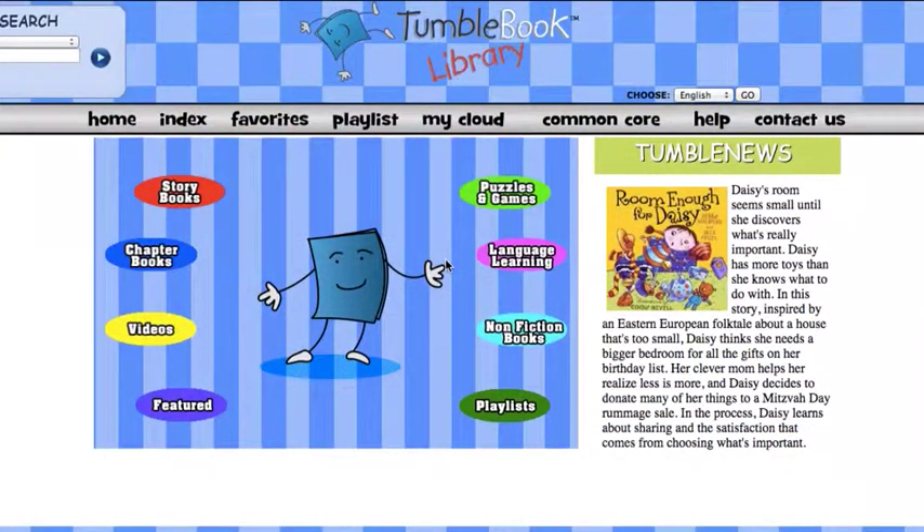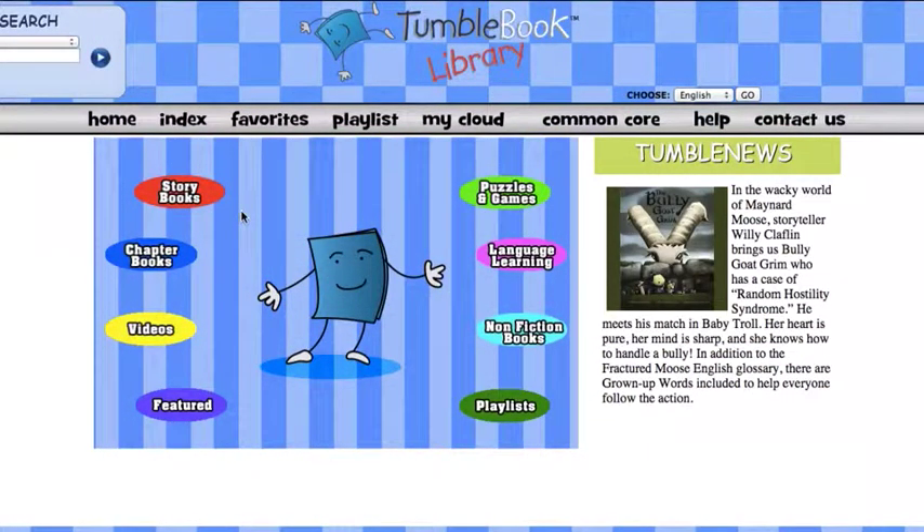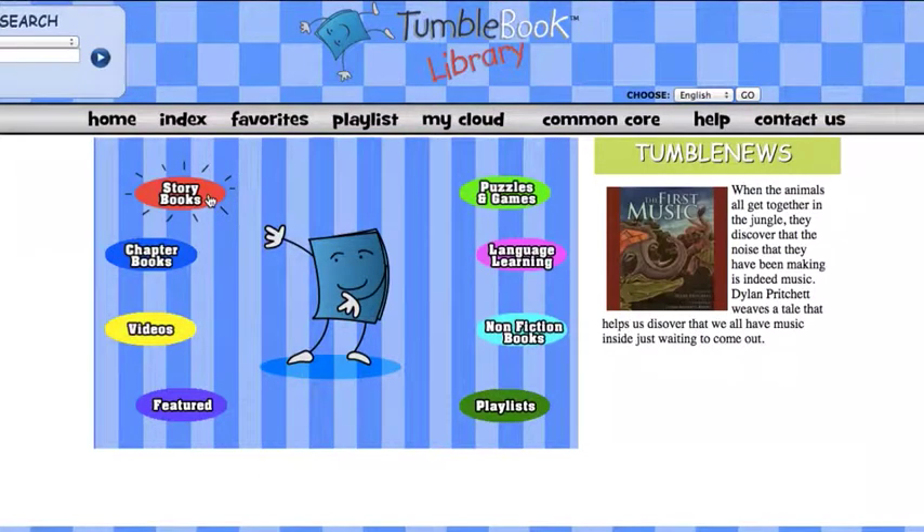Here we are at the home page of the TumbleBook Library. We can get started by hovering over links that are live on this home page — storybooks, chapter books, a little bit longer books for us to enjoy.